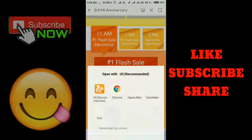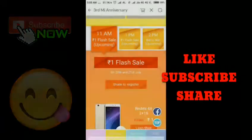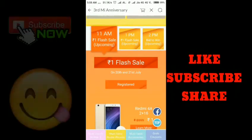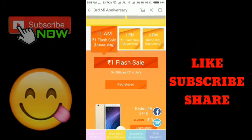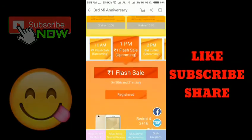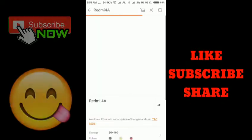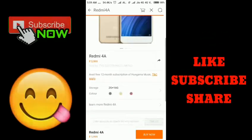If you want to join this sale, just tap Register to share and go back. Finally, we have successfully registered. Enter the offer page before five minutes when the sale starts and join the Redmi 4 flash sale.